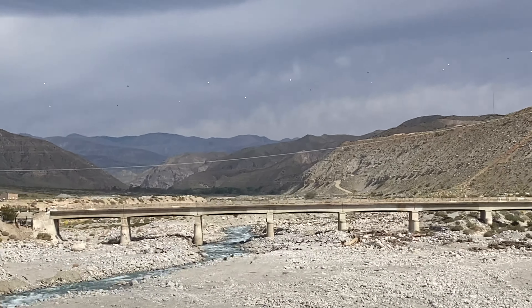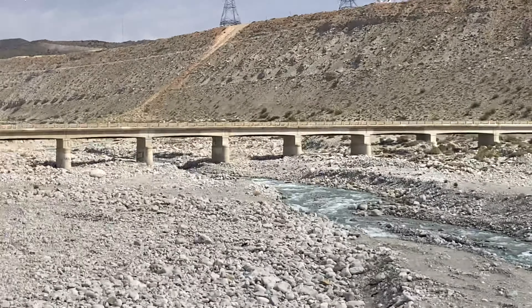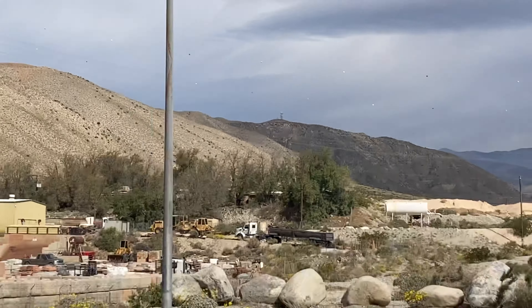This is our Whitewater Canyon area. You can see our water coming in from the Colorado River right there. That's Whitewater Canyon out there.